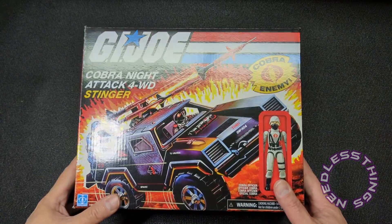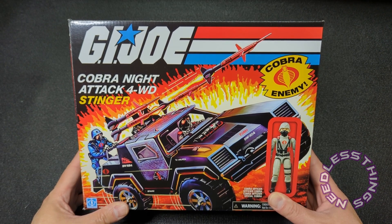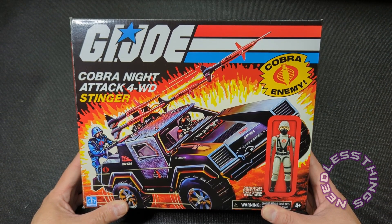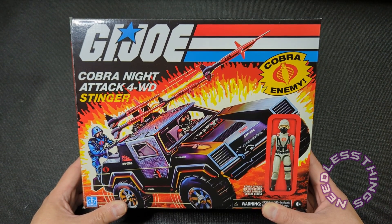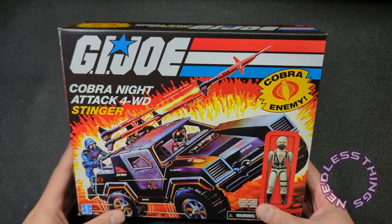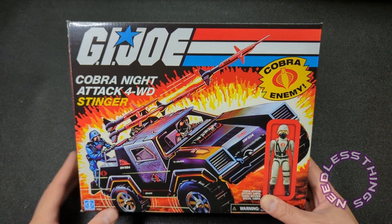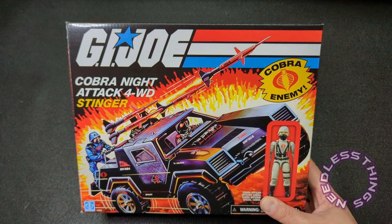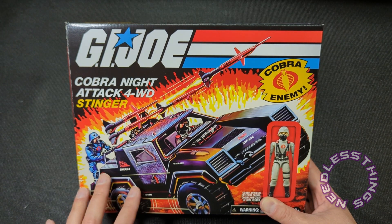Hey Phantomaniacs, welcome to the newest unboxing here on the Needless Things YouTube channel. Today we are taking a look at the Cobra Knight Attack 4WD Stinger — the all-new release in the retro O-ring line, potentially part of the Retroverse. I'm very excited about this. I am hoping this signifies a commitment to a new O-ring line, whether that's just available on Hasbro Pulse, which I would prefer to it being like a Walmart exclusive. The box is gorgeous.